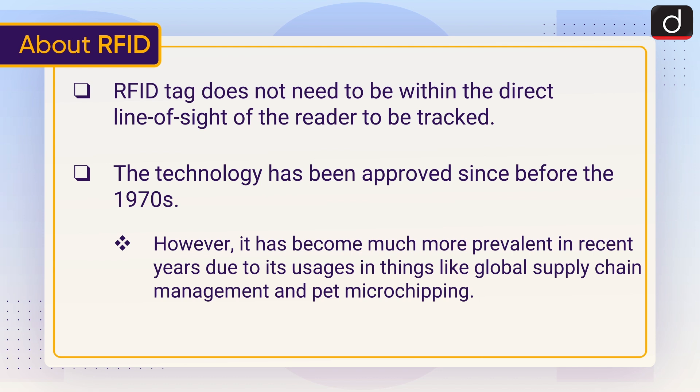However, RFID has become much more prevalent in recent years due to its usages in things like global supply chain management and pet microchipping.